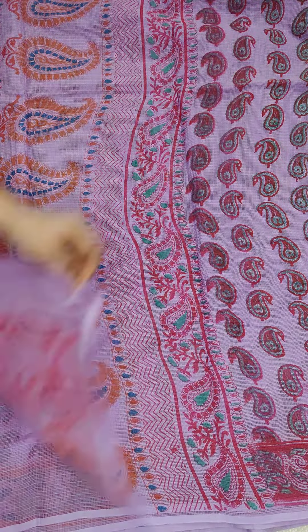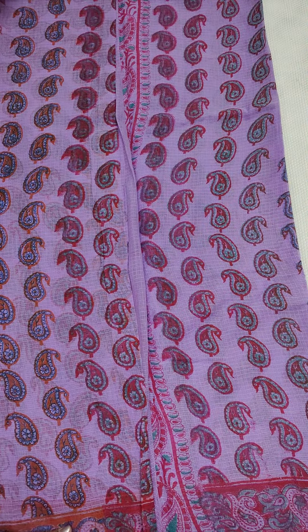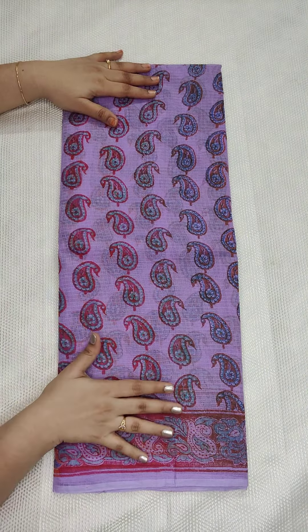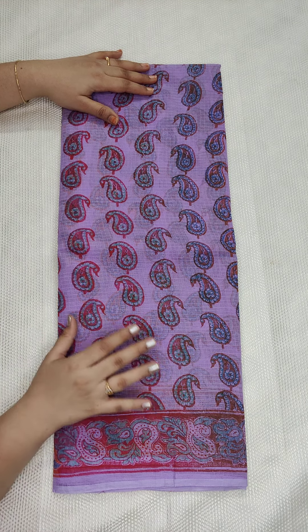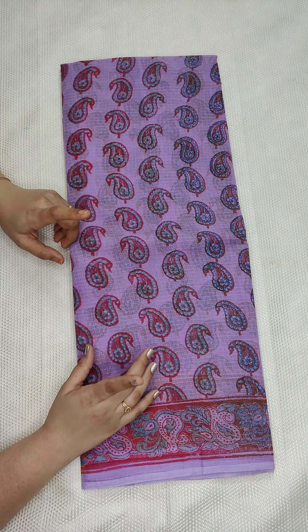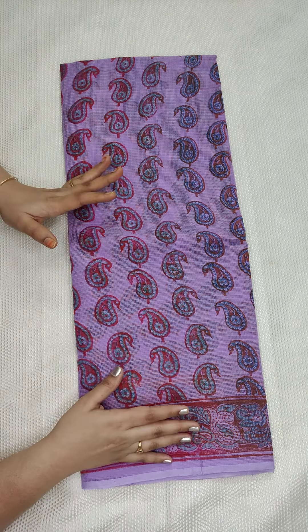I am going to open the sari without a jari border. This is the pallu. If anyone likes, take a screenshot and WhatsApp me at 9490078237. Each sari costs 650 with free shipping all over India. If you order 2 saris, the price is 1200, meaning each sari is 600. Single sari is 650 — that is the final price.